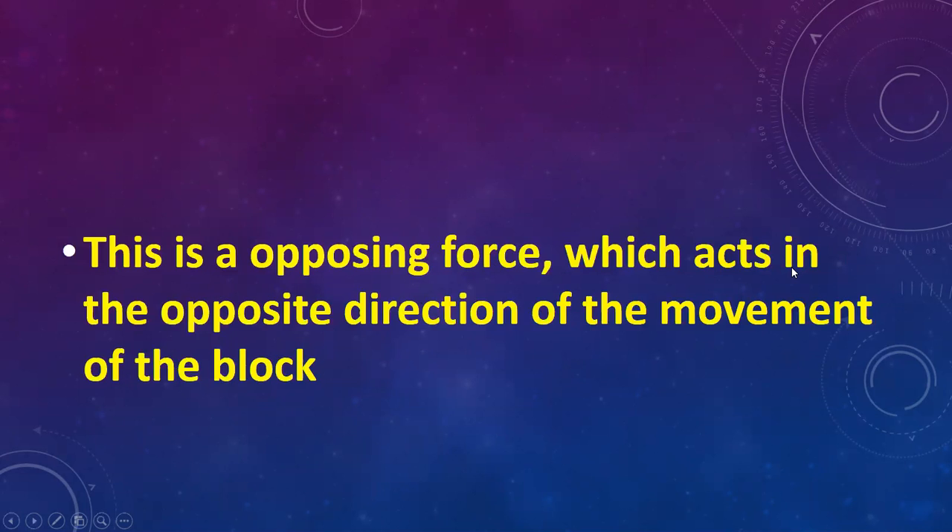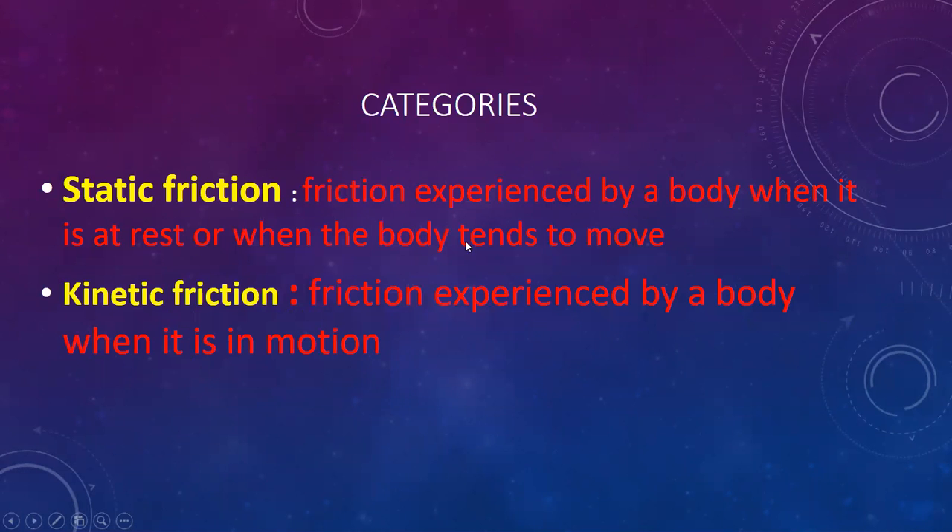Friction is the opposing force which acts in the opposite direction of the movement of the block. Mainly there are two categories: one is static friction and another one is kinetic friction. Static friction is the friction experienced by a body when it is at rest or when the body tends to move. Static means it is stationary — when a body is at rest or starts to move, that condition is known as static friction.